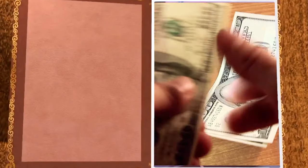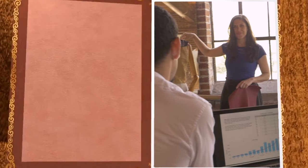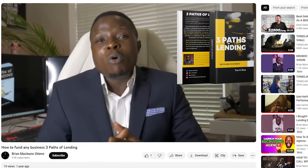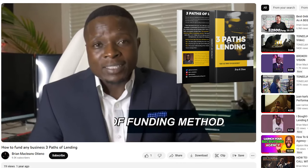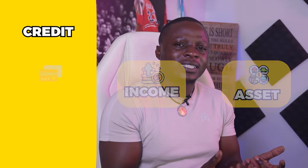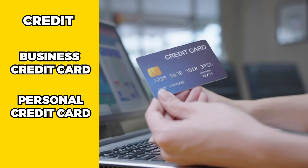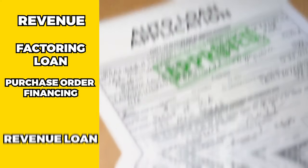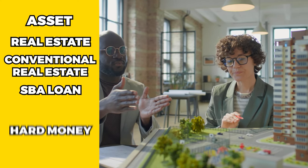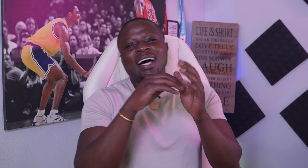When I started Pennington Consulting Group, the funding side of my business where I help small business owners get access to capital, the vision was to create a financial Walmart — a one-stop shop for all funding needs. I wanted to offer all different loan products across the three paths of lending: credit, income, and assets. On the credit side: business credit cards, personal credit cards. On the revenue side: factoring loans, purchase order financing, revenue loans, SBA loans, merchant cash advance. On the asset side: conventional real estate, SBA loans, hard money, private money, bridge loans, and equipment financing.